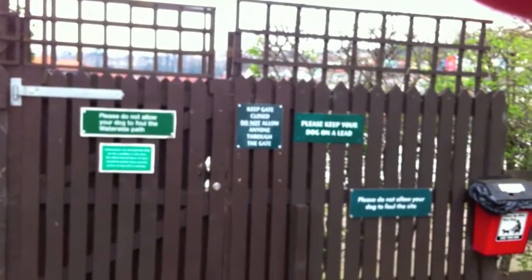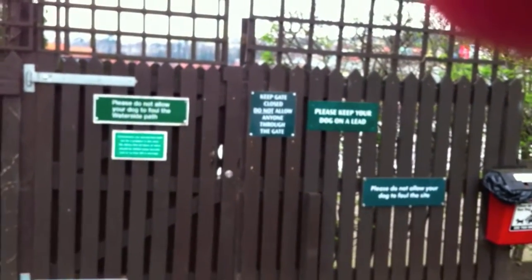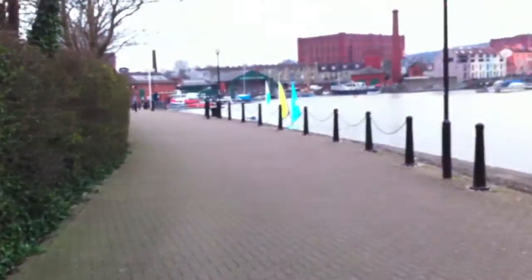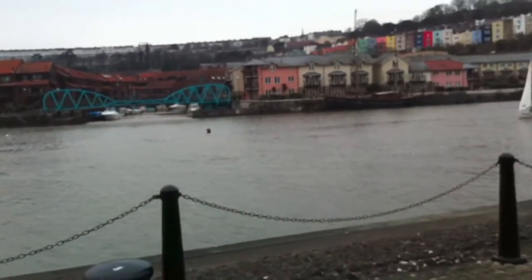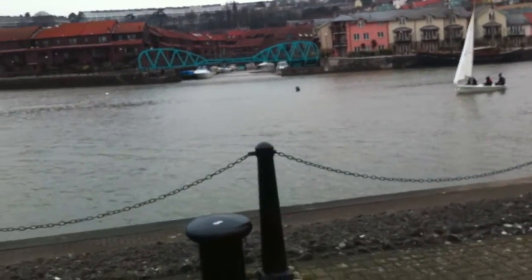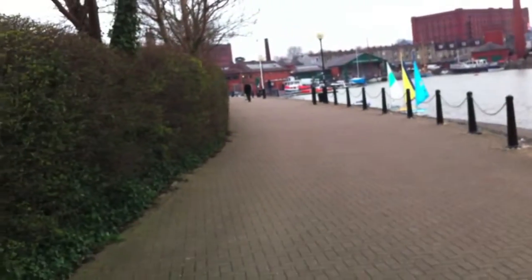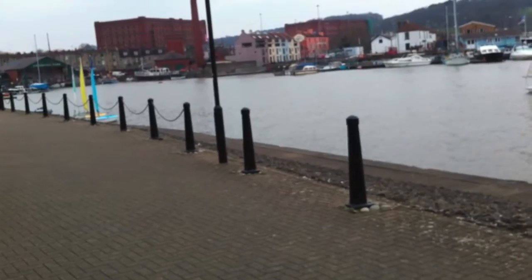Over here there's a gate where you can get issued with a key when you arrive, and you can get out onto the main river. When you're out here, we're right on the river, which is very nice. You can have a walk down that way towards Bristol, or there are water taxis that come down here and you can catch the water taxis into Bristol. And that way there's a nice little pub right on the waterside as well, which serves meals and some nice beer too.